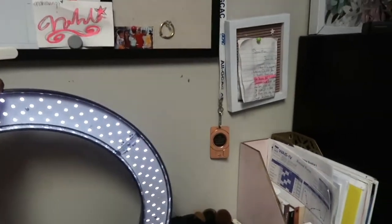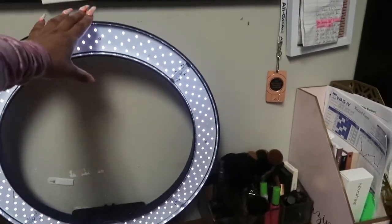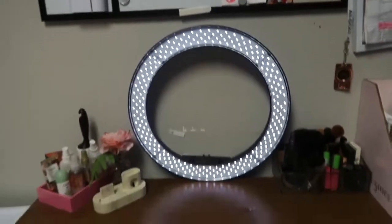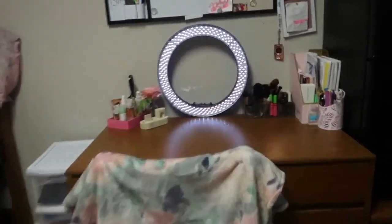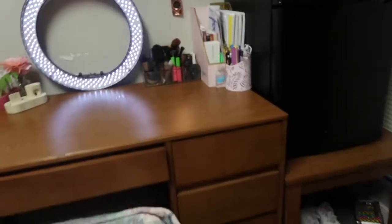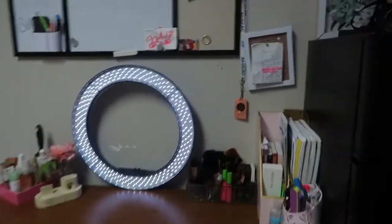Usually people have their ring light on a stand, but I literally did a DIY and put mine between my dressers so I can sit at my dresser and make my TikToks. Here is the chair that comes with the apartment — I put a blanket on it because sometimes I get cold when sitting at my desk.